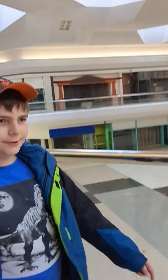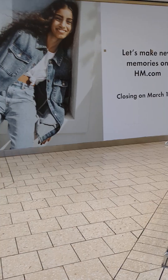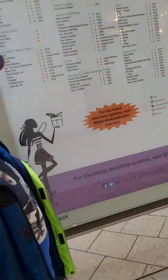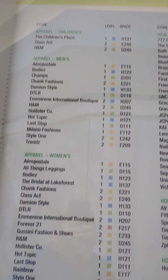The vending machine is still open, look at that. H&M closing on March 13th, but we don't know what year that was. That was probably last year because I don't think they'd be open anyway. Let's take a picture of this for the viewers at home.